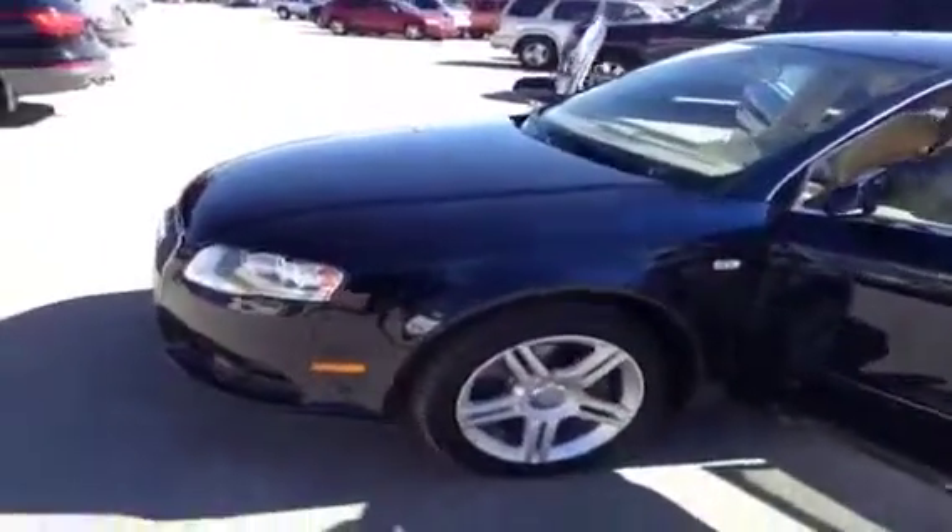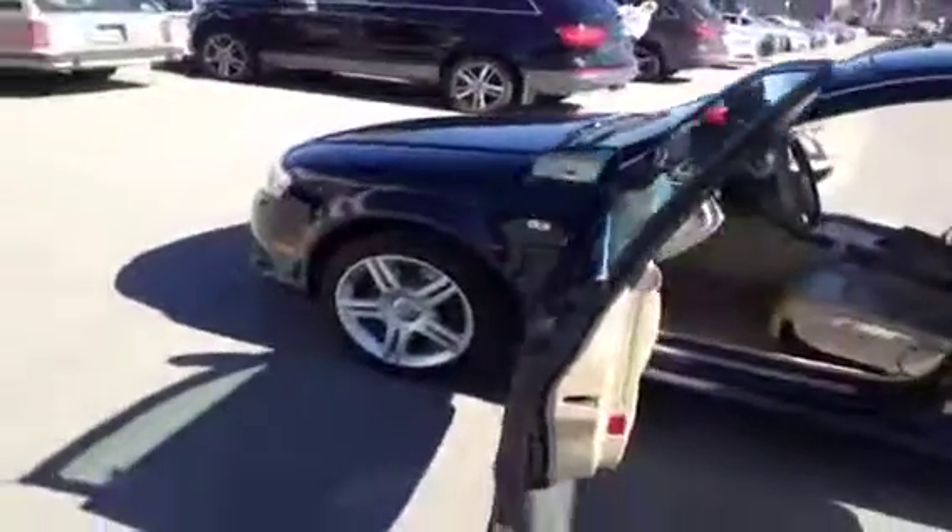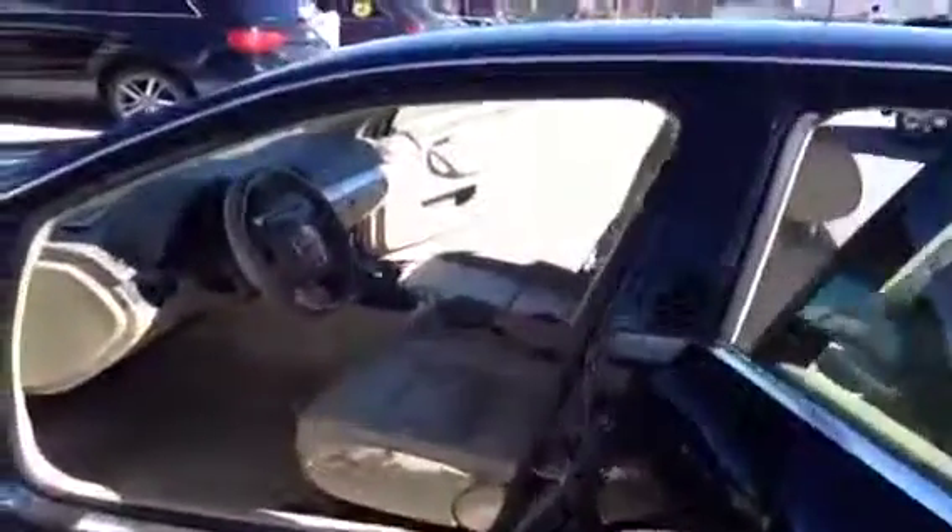This is a 2008 Audi A4. It is a six-speed manual. The color is Deep Sea Blue. We're going to give you a virtual tour of the vehicle first before we take pictures.